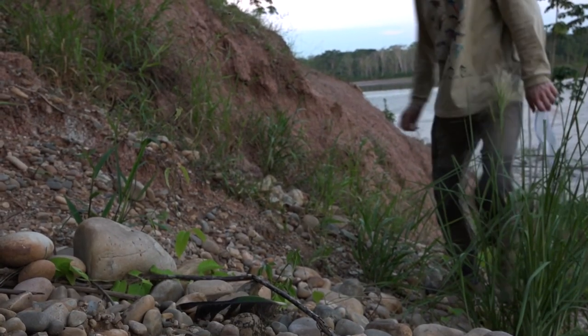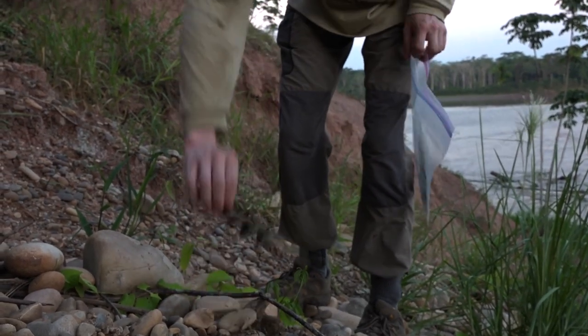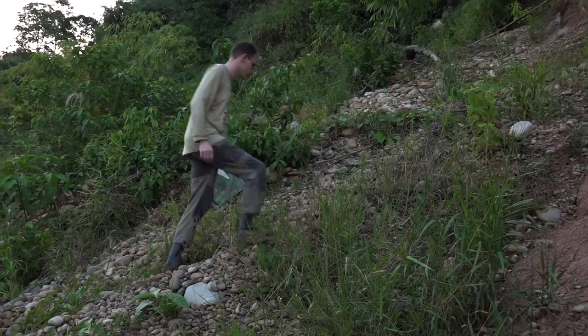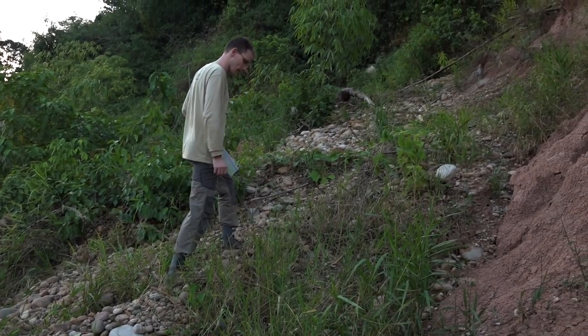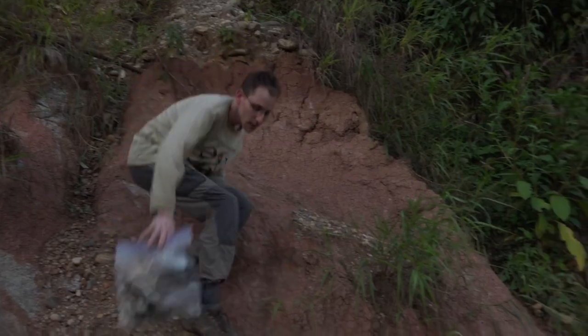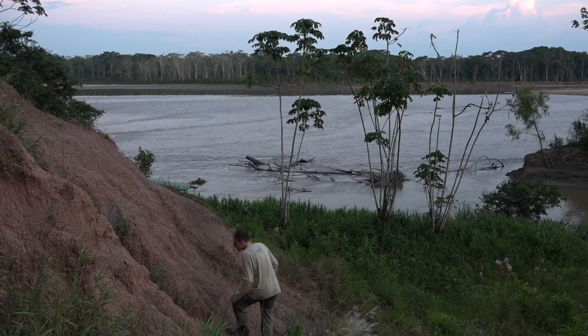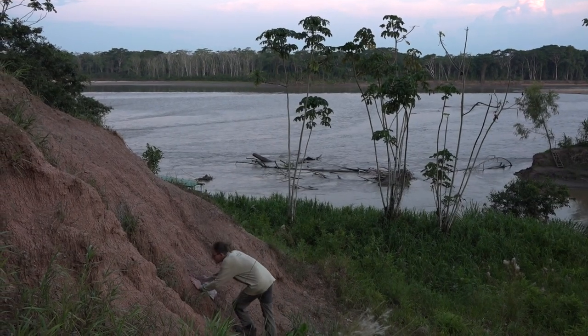For the genetic studies, I need to go out to the field — not just to the TRC, but also in different river systems here in Tambopata. I need to find the major clay licks and go there regularly to collect feather samples, which can serve as DNA samples from those species. I also look for nests and take blood samples from the chicks.